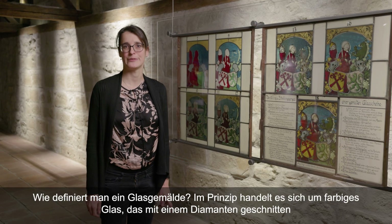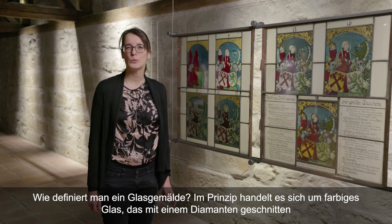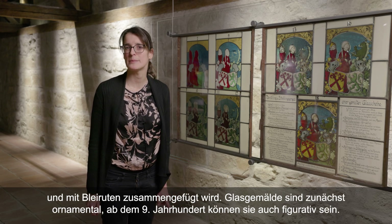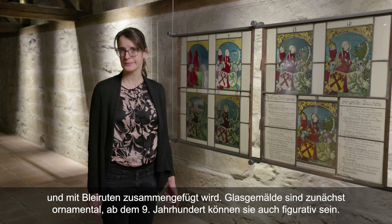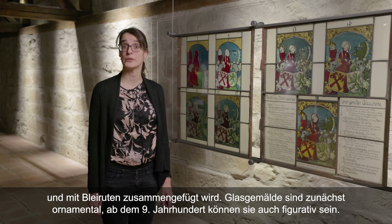Comment définit-on un vitrail ? Il s'agit en principe de verres colorés dans la masse, que l'on coupe avec un diamant et qu'on assemble avec des baguettes de plomb. Les vitraux sont d'abord ornementaux et à partir du IXe siècle peuvent aussi être figuratifs.